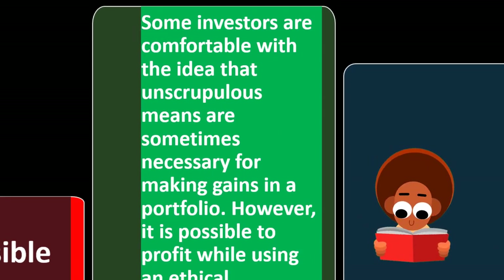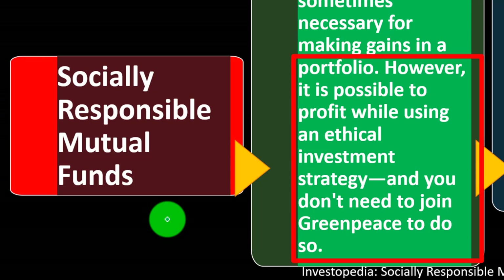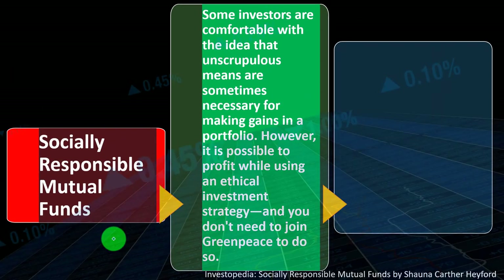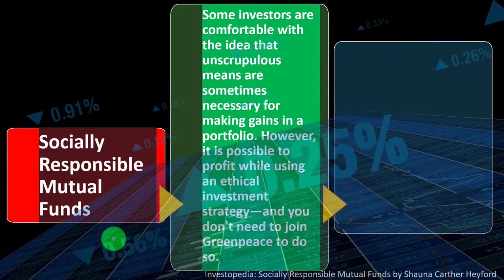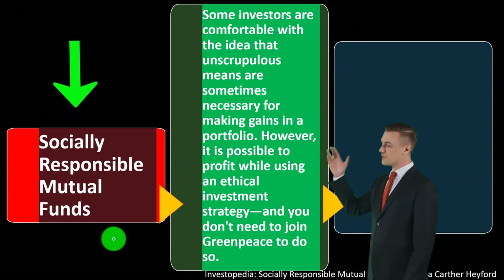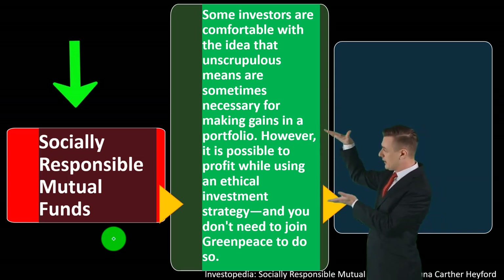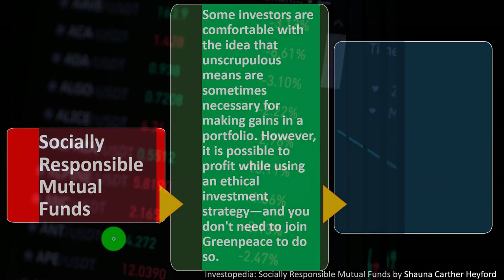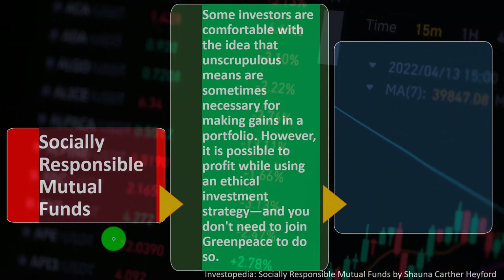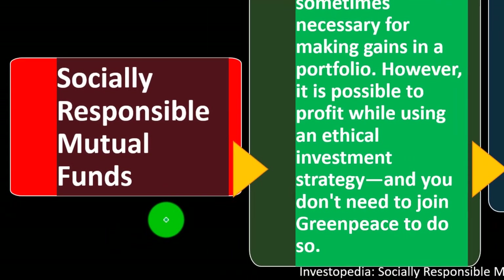With that in mind, we're now looking at socially responsible mutual funds. Some investors are comfortable with the idea that unscrupulous means are sometimes necessary for portfolio gains. However, it is possible to profit while using an ethical investment strategy — and you don't need to join Greenpeace to do so. Individual investors could invest in individual stocks and bonds to pick specific companies, but often that's not practical due to diversification challenges and cost. So we usually end up using mutual funds and ETFs, often within a 401(k) or IRA under a retirement plan that provides a tax benefit.